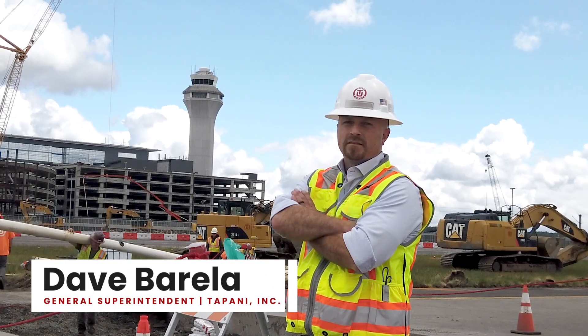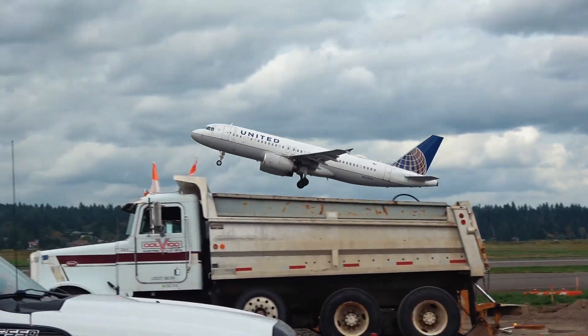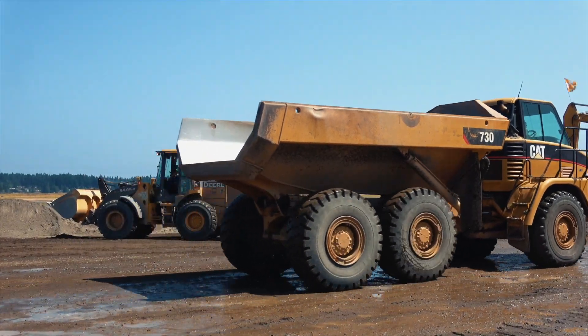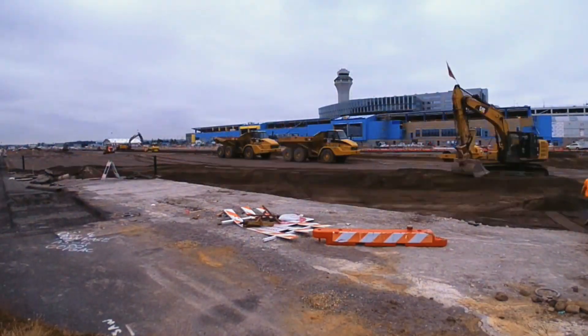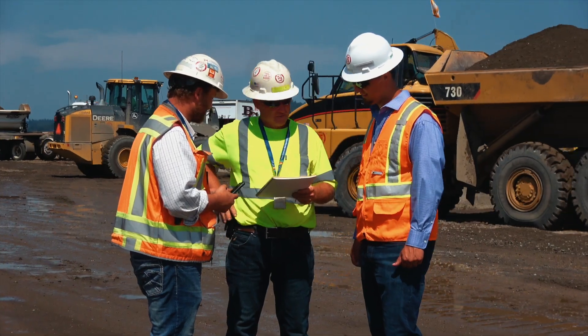My role was logistics, manpower, equipment — making sure we have the resources to complete the job on time and on budget. You're pre-planning the logistics of moving parts, the trucking, the equipment, everybody coming in and out of here. It has to be on cue. You can't miss a beat. It's being able to shift with the many moving parts.